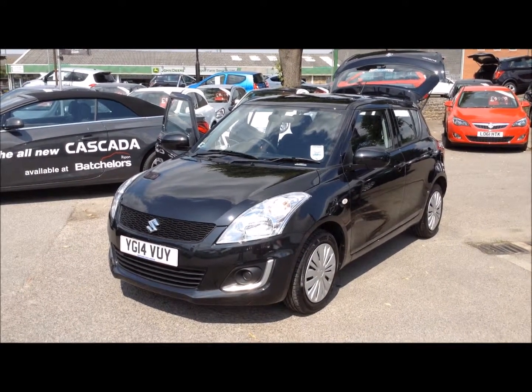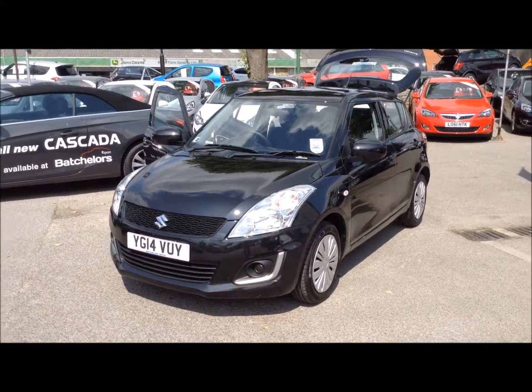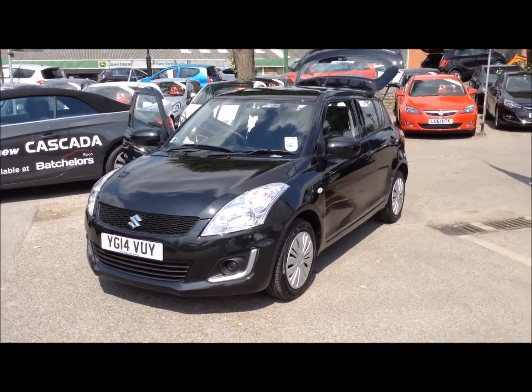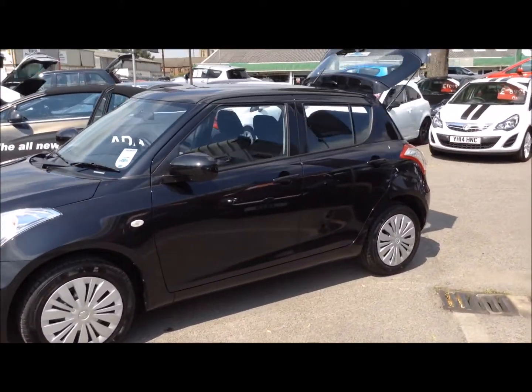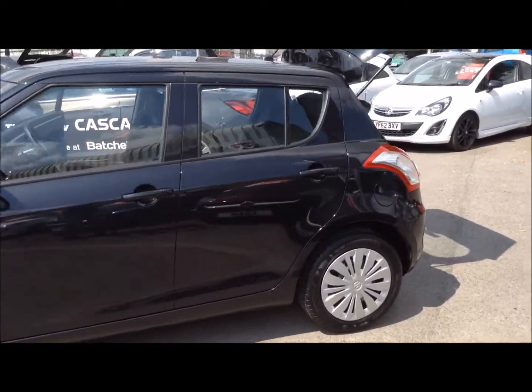Hello and welcome to Bachelors of Ripon Suzuki. Here we have a Suzuki Swift SZ2 on a 14 plate, finished in black. As you can see, this car has body-coloured mirror caps as well as five doors.